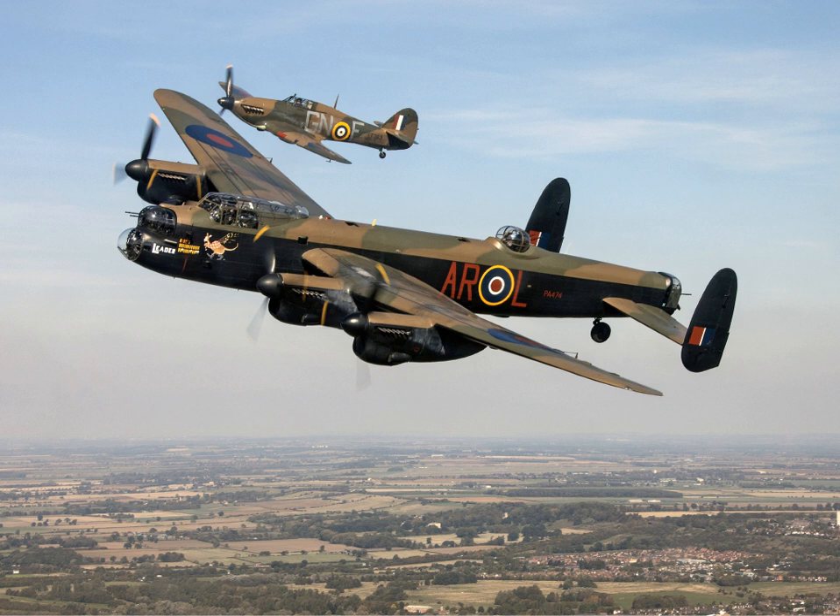It was also used for photo reconnaissance and aerial mapping, as a flying tanker for aerial refuelling, and as the Avro Lancastrian, a long-range, high-speed, transatlantic passenger and postal delivery airliner. In March 1946, a Lancastrian of BSAA flew the first scheduled flight from the new London Heathrow Airport.